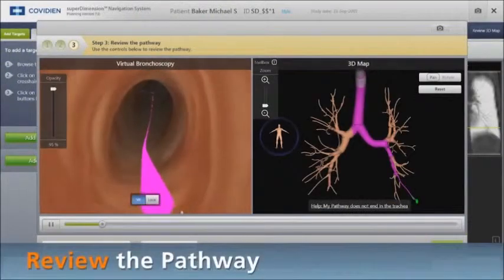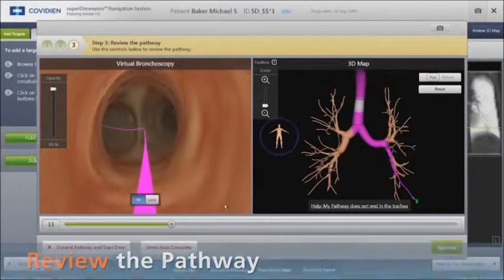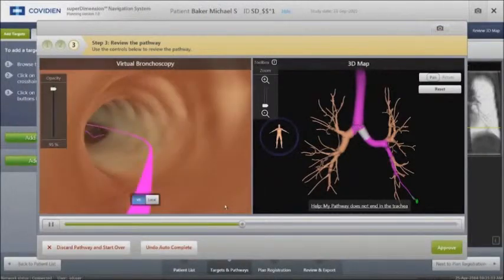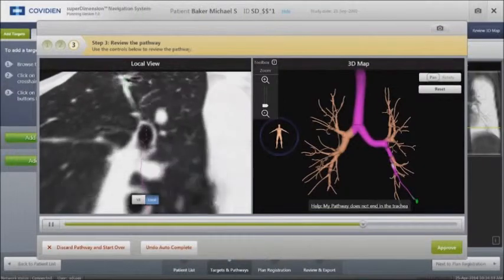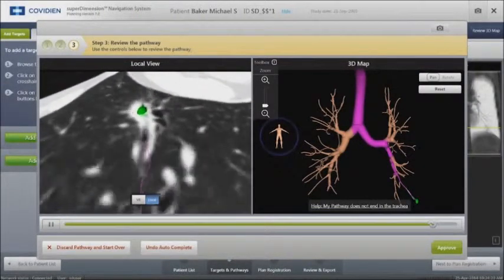We then get a virtual fly-through of the patient's airway, taking us on a path from the upper trachea to the lesion itself. Our camera position on the left is correlated with the 3D reconstruction seen on the right. A variety of images allows us to fuse the two images and get an accurate pathway to our lesion, seen again as a small green ball.